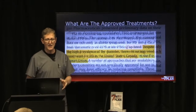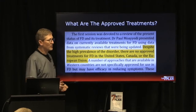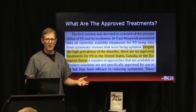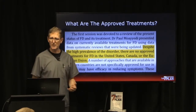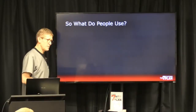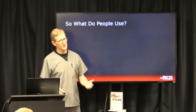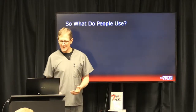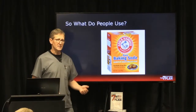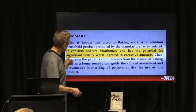Despite this being a very common problem, what are the approved treatments in America, Canada, and the European Union? There are none. So what do people use? Because there are no approved treatments, one of the things people use is baking soda.